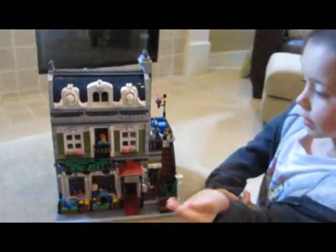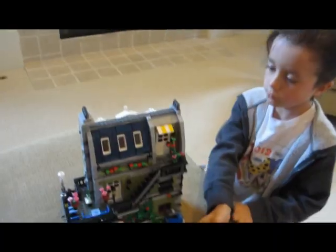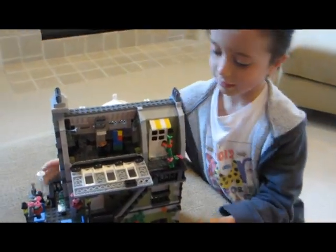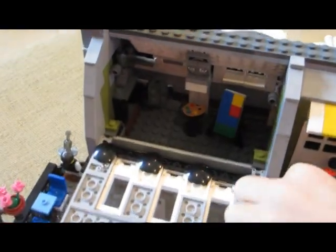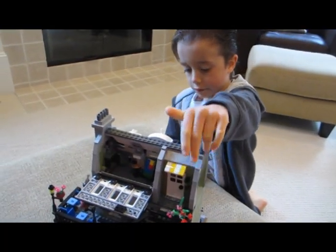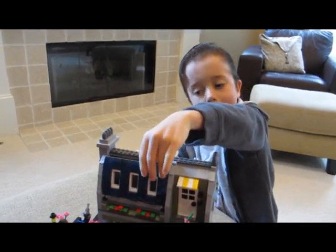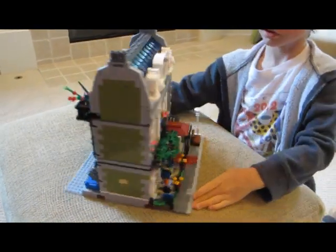Le troisième étage, c'est plutôt un intérieur bizarre. Mais si vous voulez le voir, vous voulez voir ce qu'il y a à l'intérieur. Je vais ouvrir une trappe. Il y a des... Regardez ce qu'il y a pour une meilleure vie. Même un endroit où on peut faire encore un endroit qui chauffe, qui peut se fermer et s'ouvrir. Ici, il y a un pot de fleurs renversé par le vent et une trappe gigantesque que je peux ouvrir et fermer. Et devant, il n'y a pas grand-chose.